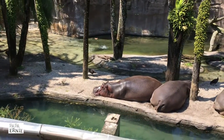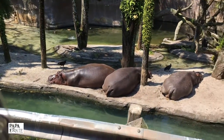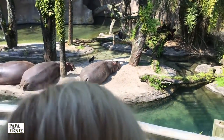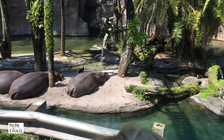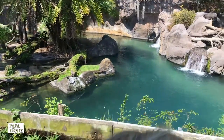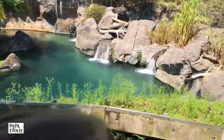They weigh about 3,000 pounds each, and they won't be out of the water for long. They'll overheat. They'll have to get in the water to cool off. The vultures are looking for parasitic insects. They will eat the insects off of the hippo's skin.